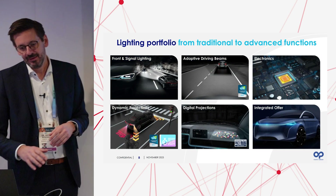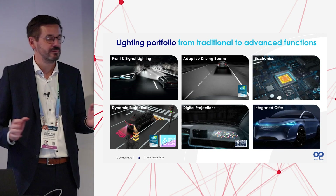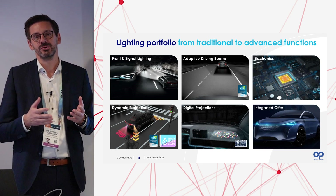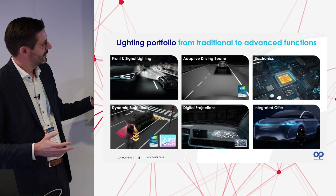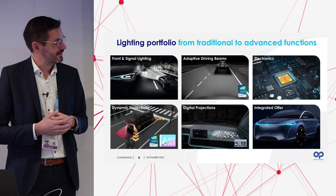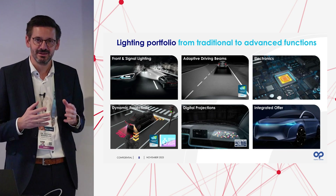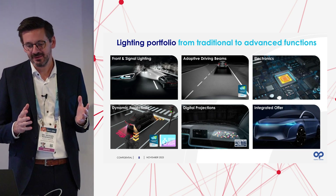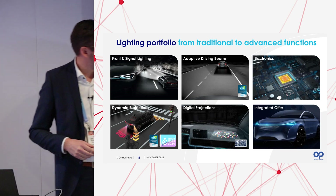Our lighting portfolio includes front and signal lighting — headlamps, integrated light bars, coast-to-coast lamps — and software solutions for adaptive driving beams, for which we won the CES Innovation Award last year. We cover electronics, hardware, and software for lighting. We also offer projection systems: dynamic projection for animations and signal functions around the car and in the interior. We are happy to have won a CES Innovation Award this year for our interior projection system, also showcased here at CES. Digital projection allows full flexibility and adaptability of content generation for both interior and exterior projection.